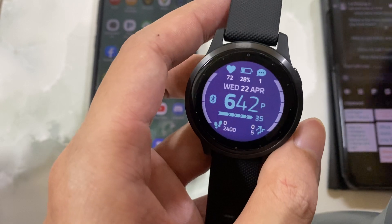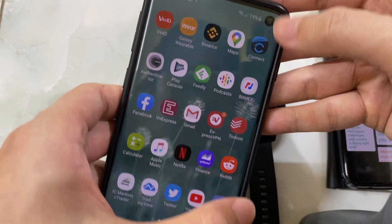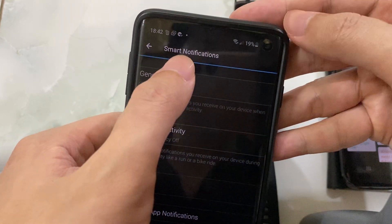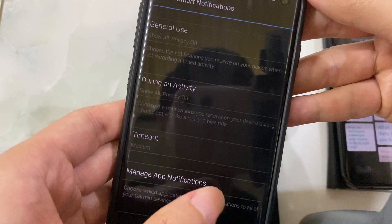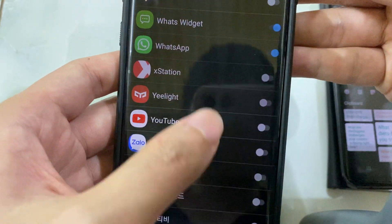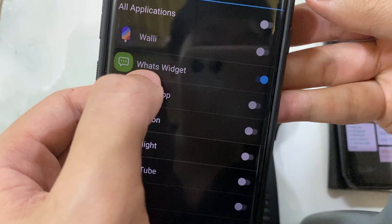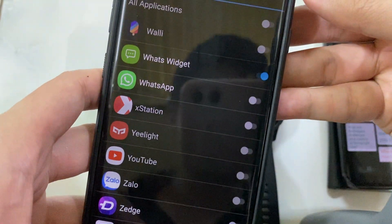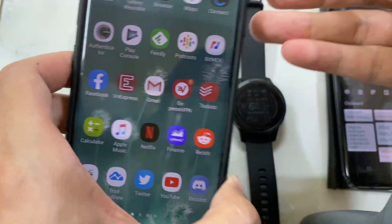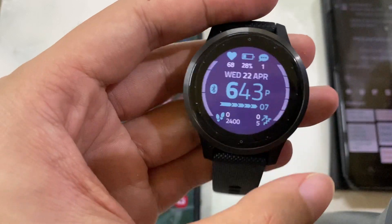That is the first feature of the app — you can use it as a replacement for WhatsApp on your watch. Open the Garmin Connect app, go to Settings, then Smart Notification, then Manage App Notification. Scroll all the way down, deselect WhatsApp, and select my app, so only my app sends notifications to your watch.